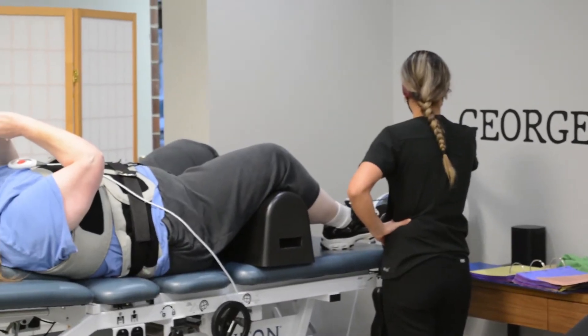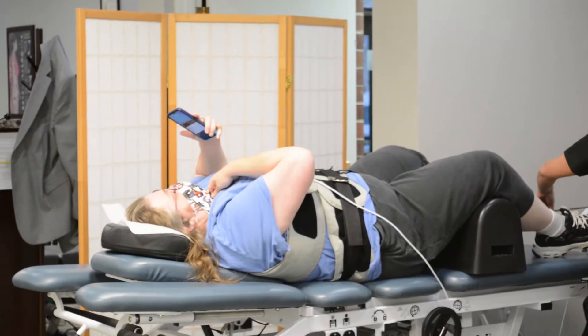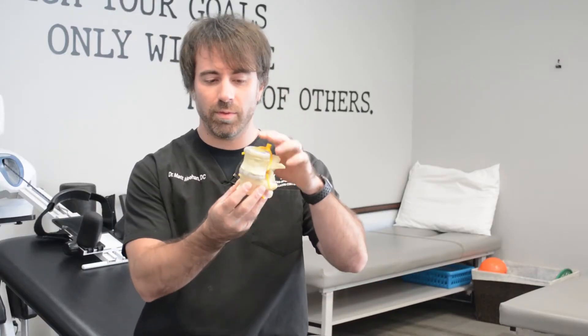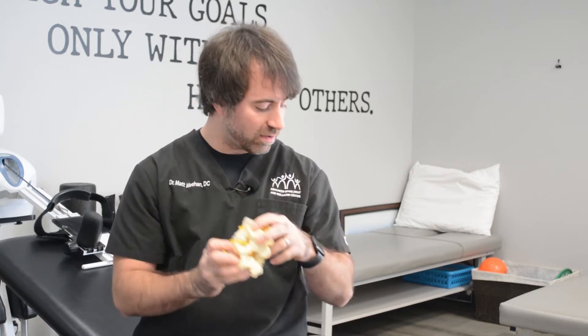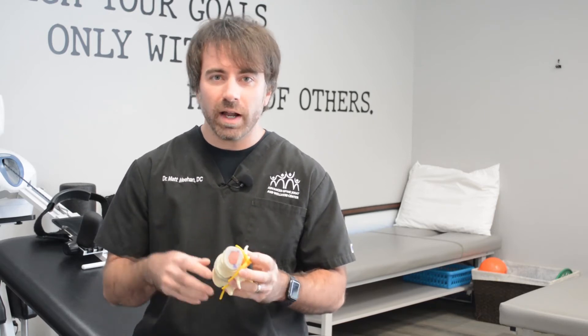Pressure on that nerve is what we're looking to relieve. With decompression, what it does is, like the name says, decompress those areas that are getting the pressure on the nerve. When we look at the disc here, it's in between each bone. This is a nice healthy one — good space where those nerves come out along the sides of the spine. As we get pressure pushed down on those discs, whether it's from old injuries, repetitive motions, or degeneration, the biggest thing is that pressure on the disc causes it to bulge out and put pressure on those nerves that come out of the side.